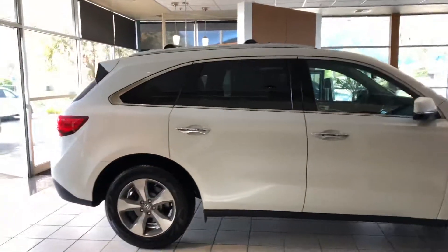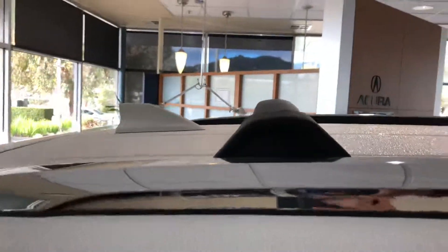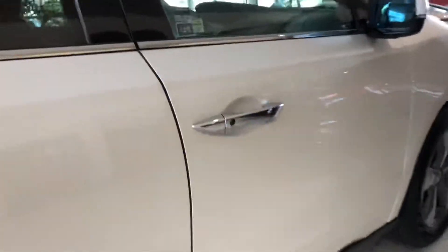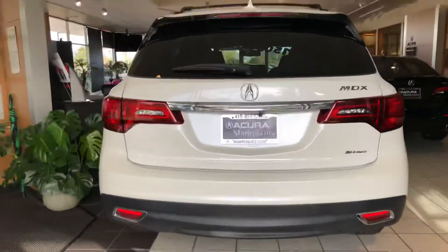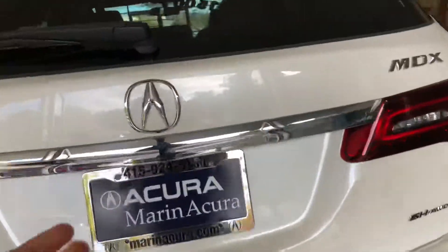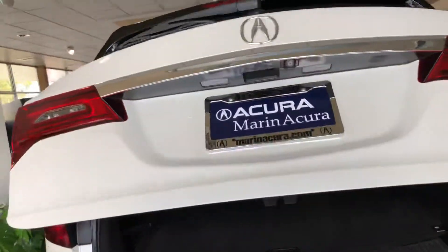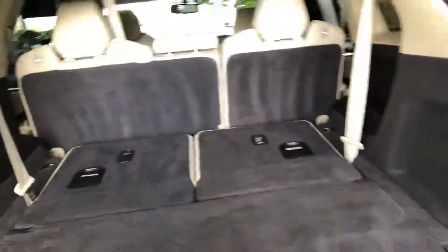The exterior color is white diamond pearl and it's complemented nicely with the parchment leather. Check out the roof rails and crossbars. This is the perfect weekend vehicle, and thanks to the convenience of the smart entry, 3-view reverse camera, and super handling all-wheel drive, there is nothing this car can't take on. Plus the addition of a power tailgate makes it super easy to load and unload everything in this flat floor rear trunk area.